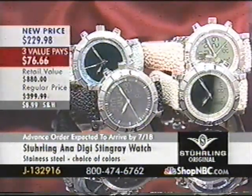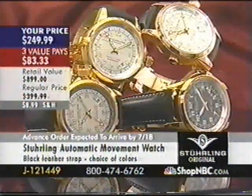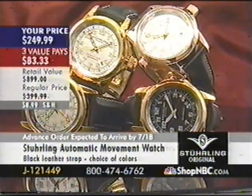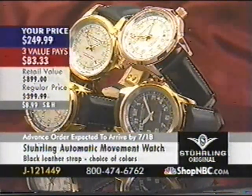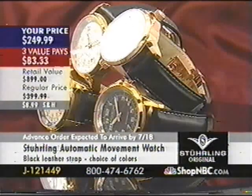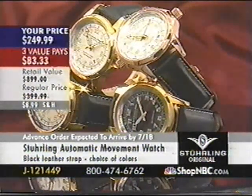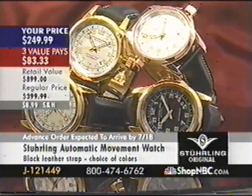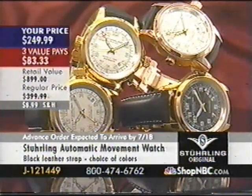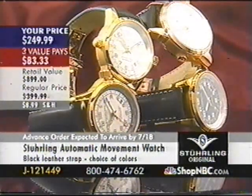It's J132916 for $229.98, three value pays at $76.66. You have ivory, pink, black, or light blue — a lot of colors to choose from. If you were disappointed last hour because you missed the all-stainless version, I have every color available right now: automatic, GMT, world timer, sapphire crystals. $249.99 and three value pays of $83.33. I've got two dozen gold-toned silver on silver, one gold-toned silver with black, three dozen rose-toned silver on silver, and three gold-toned black on silver.